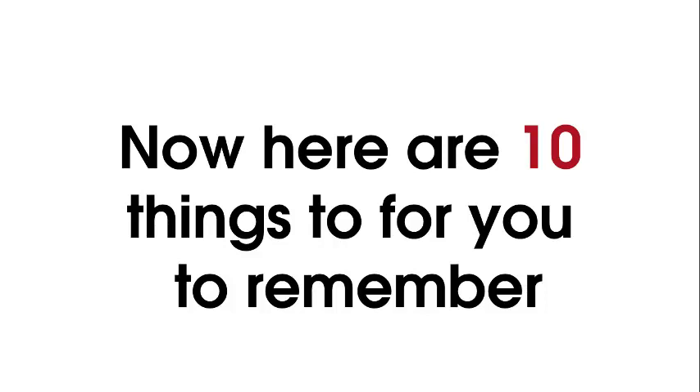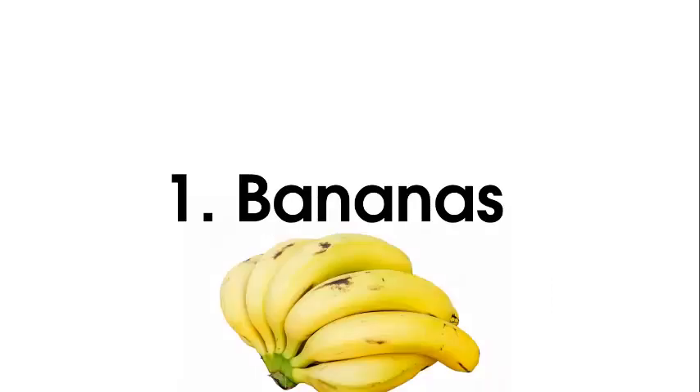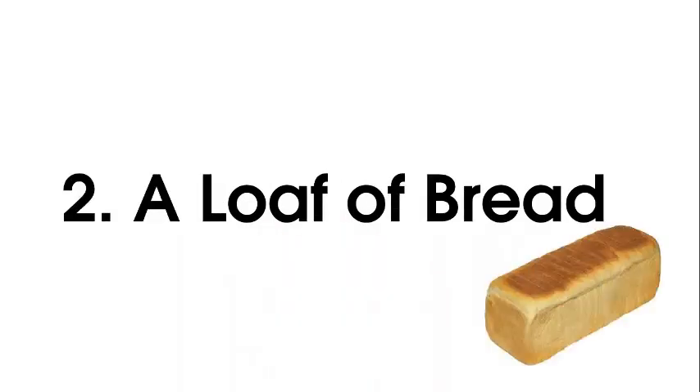Now here are ten things for you to remember — and it's a lot easier than you think, to prove how good your memory really is. One is banana: imagine this bunch of bananas being thrown into that cup of tea, dispersing the water everywhere. Two is a loaf of bread: you imagine this loaf of bread with two little legs running up to Noah, saying 'No no no, it's got to be two, two, two at a time.' So one is bananas, two is a loaf of bread.